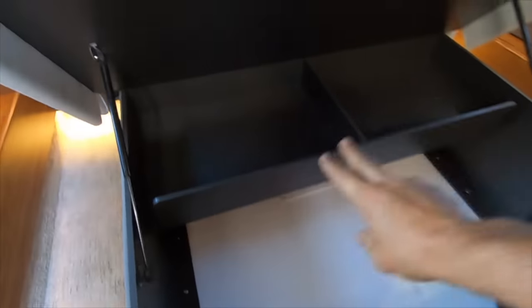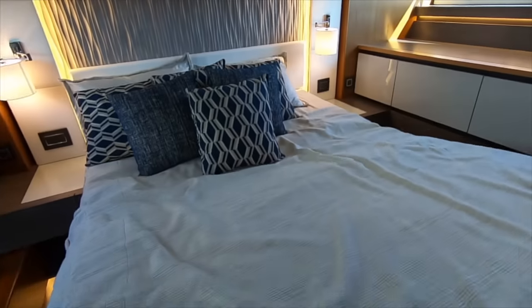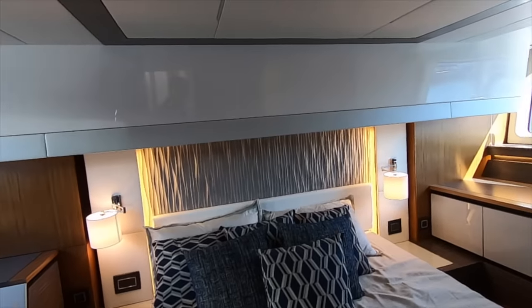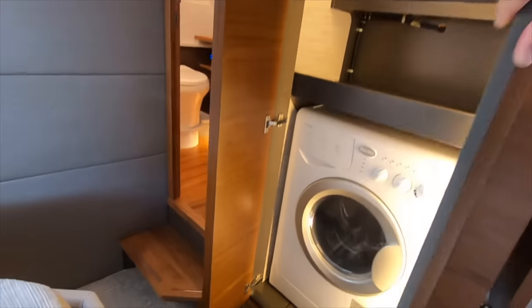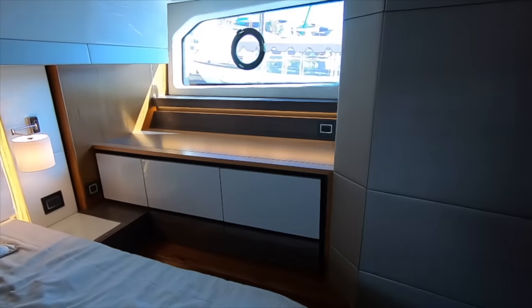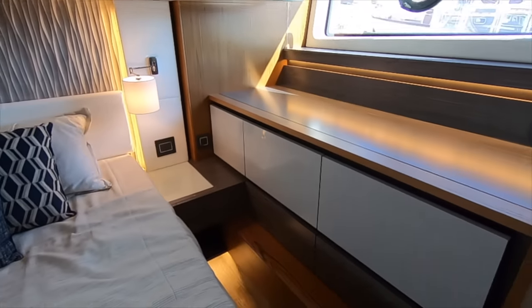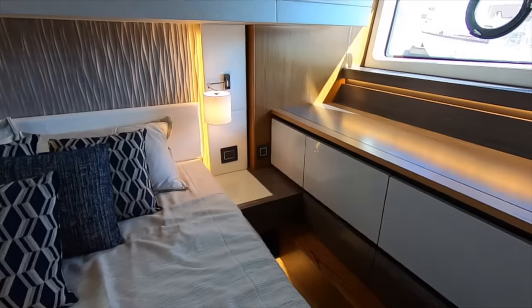We have another storage area where they've put a shelf up above which I really like. One thing I'd like to mention here and in the V-berth — this accent behind the bed is really nice, it looks great in person. Here we have a washer-dryer combo and more storage. Across the way we have a dresser with five drawers, plus another nightstand and another USB port. This room has its own air conditioning and heating.